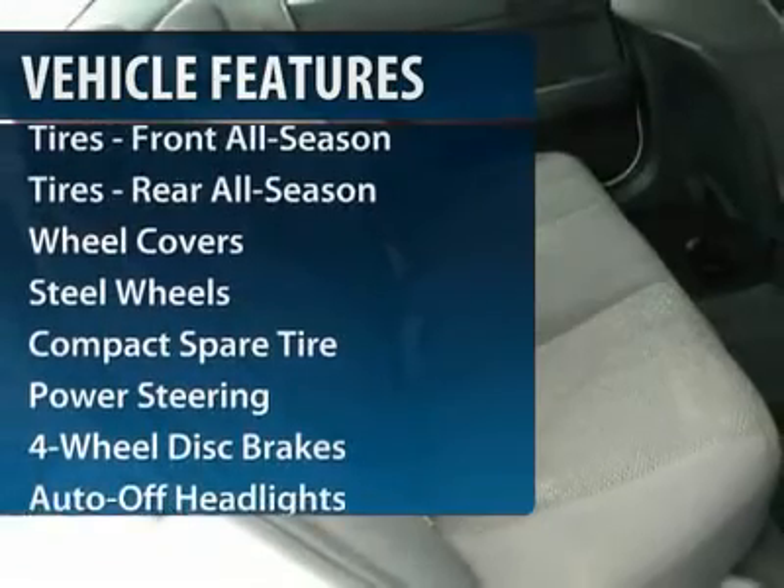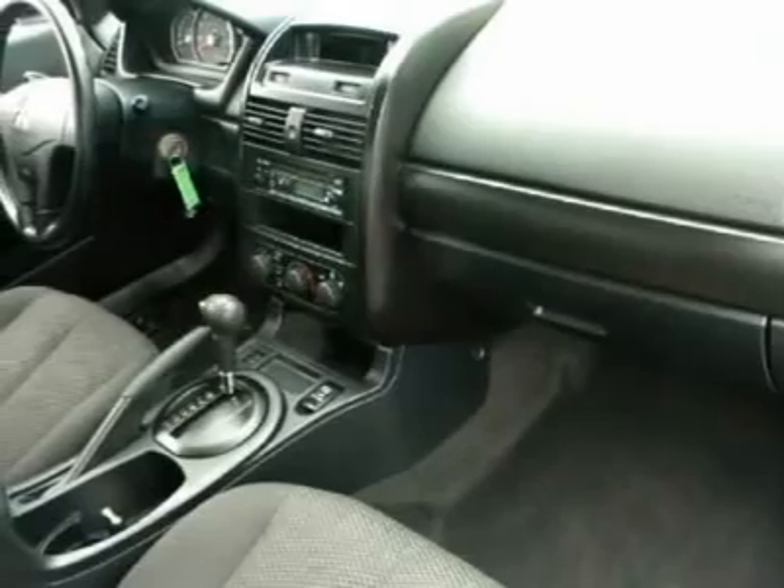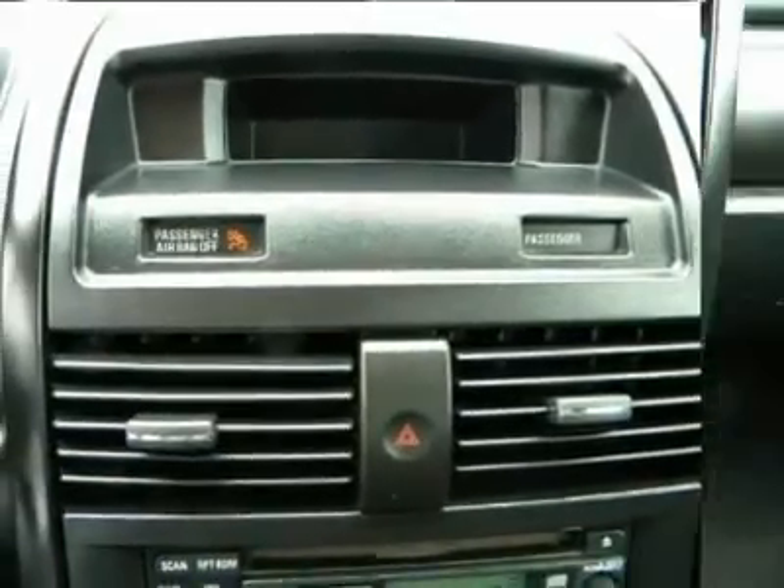Air conditioning, power steering, adjustable steering wheel, front floor mats, four-wheel disc brakes, keyless entry, rear defrost, front wheel drive, AM-FM stereo radio, auto-off headlights.